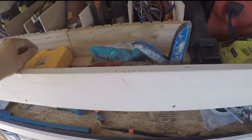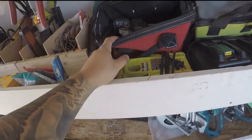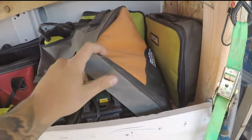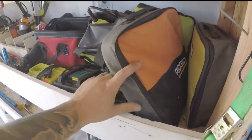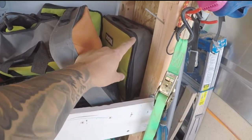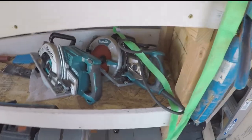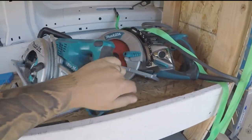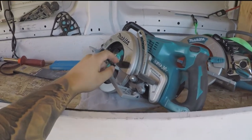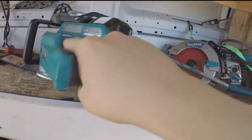Drill bits, bit extensions, sunflower seeds, batteries, power planer, belt sander back there, rigid corded drill for mixing thin set and things like that, corded jigsaw. Makita hypoid saw, and then the 36-volt rear handle worm drive style saw.